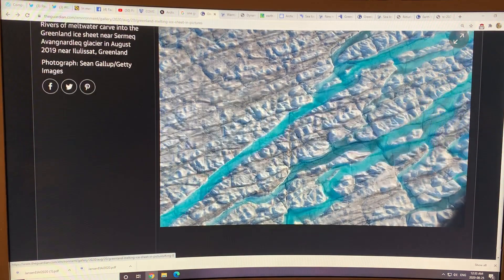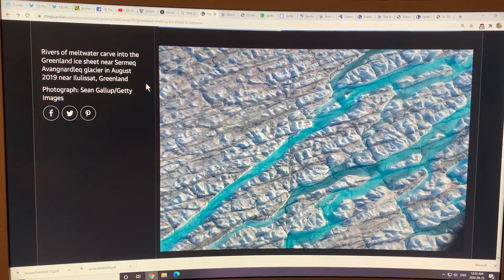These are rivers of meltwater carving in the ice sheet near Ilulissat, Greenland. The water is turquoise and clear because it's absent plankton for the most part. The natural color of pure water is this turquoise green — this is why in the Caribbean the water looks this sort of color too, because it's too hot for plankton and microorganisms.